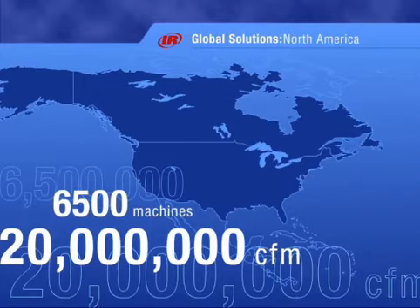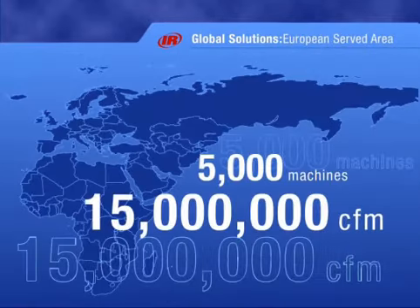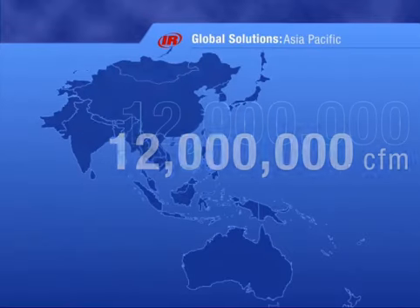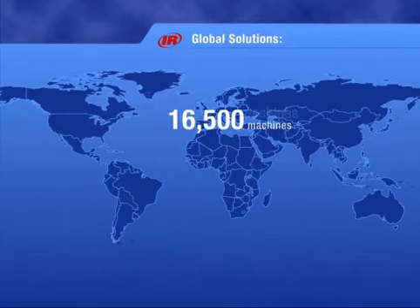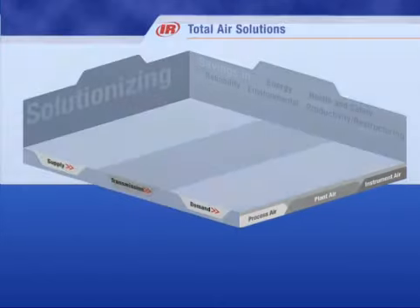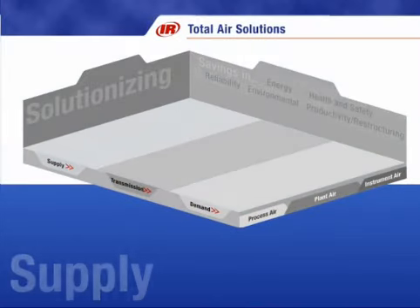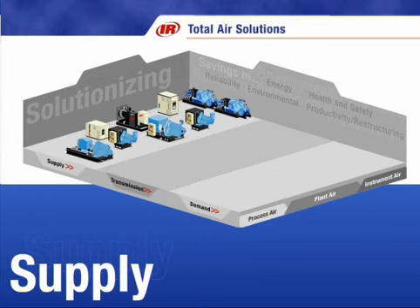There are more IR centrifugal air compressors providing oil-free air than any other centrifugal compressor in the world. The Centac centrifugal compressor is by far the world leader, with more than 16,500 machines providing more than 50 million CFM across the globe. Ingersoll Rand has been manufacturing air compressors for over 125 years, offering oil-free air with our Centac centrifugal and Nirvana and Sierra rotary air compressors.